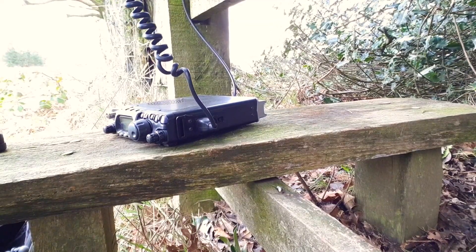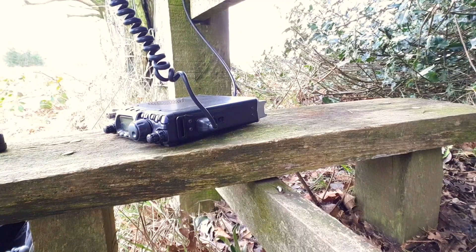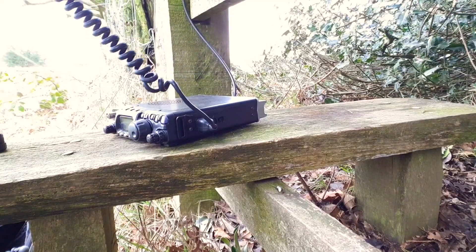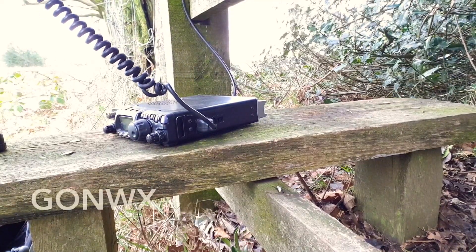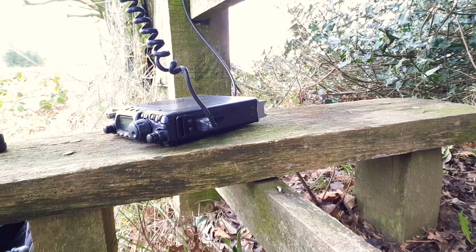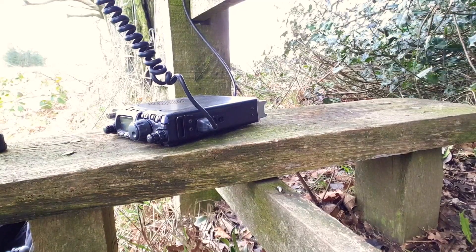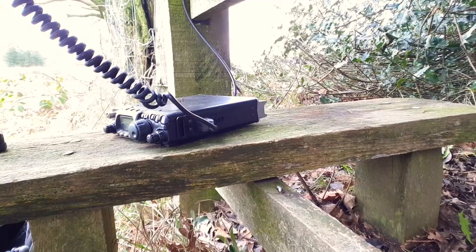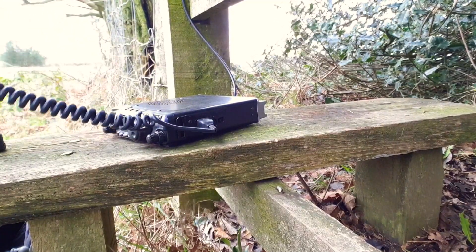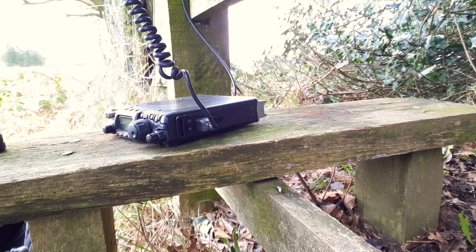Going to try one more contact, then tear down the antenna and head back to the car. Calling 2E0EZT portable for Worked All Britain Trig Point activation. G0NWX comes back — good afternoon, you're five and nine. Name is Darren, located in Birmingham near the airport. Roger, fantastic copy — I've got you at 59 as well.